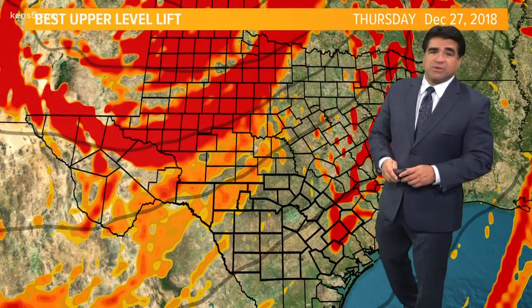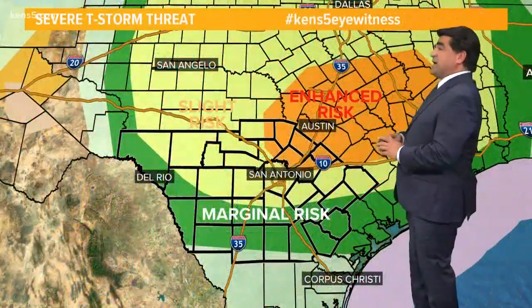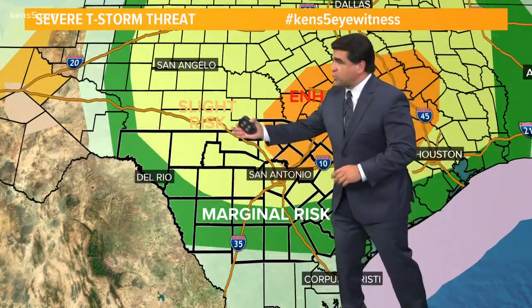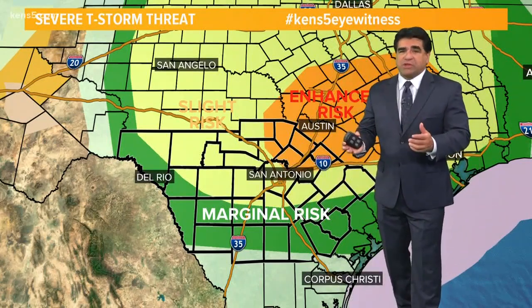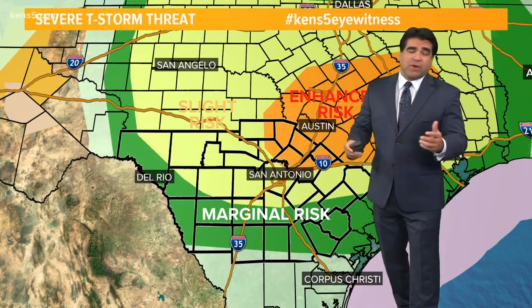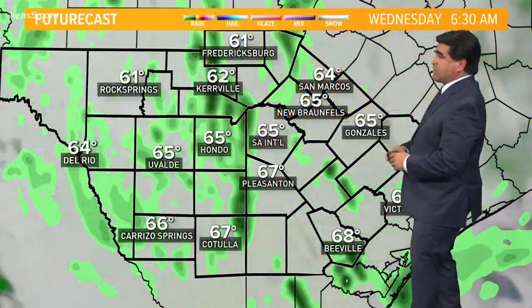This time of the year is not very conducive for severe weather, especially at night. Having said all that, I still think there's an enhanced risk for severe storms basically from Fredericksburg to San Antonio north and eastward, also a slight risk beyond that. I think large hail is definitely a possibility — maybe as large as baseballs. If we see a line of thunderstorms come through, winds could gust up to 60 to 70 miles per hour, and I cannot rule out a few tornadoes, so we really have to watch it this evening very closely.